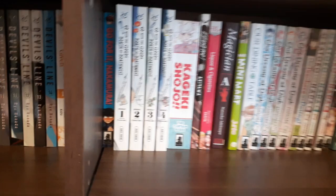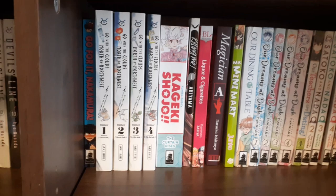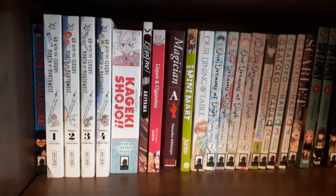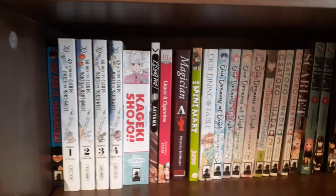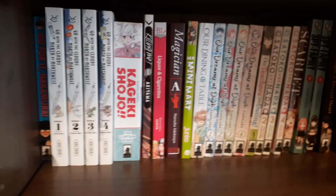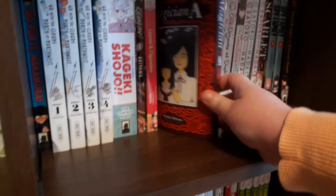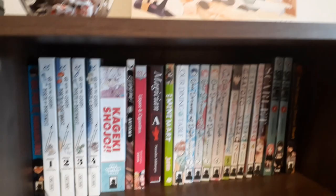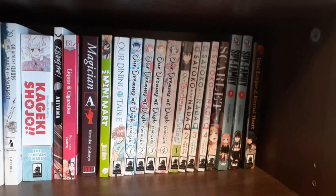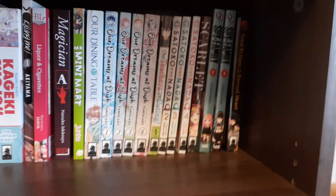Given, volumes 1 to 3, caught up with the English release. Go For It Nakamura is done in one volume. Go With the Clouds North by Northwest is caught up. Kageki Shoujo: The Curtain Rises is done in one volume, but this is a prequel to the main series which has just been licensed and will start releasing later this year — very excited. Killing Me is a vampire yuri; it says volume one but this is all that was ever made. Liquor and Cigarettes is a BL one-shot. Magician A is a collection of alternative short stories — I contributed to the Kickstarter on this one.